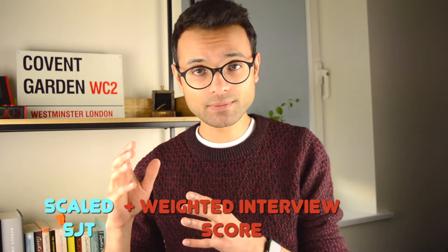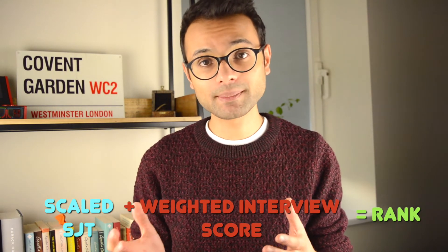Following your SJT and interview, you will be given a rank based on a scaled SJT score and a weighted interview score. Based on your national ranking, you'll be matched to a job. You also have the option to re-preference your jobs. The job preferencing window is likely to be open for around a month, so take this time to look at the posts on the COPDEND website — where you can find details on the specialty, rota, and job commitment — and preference them accordingly.